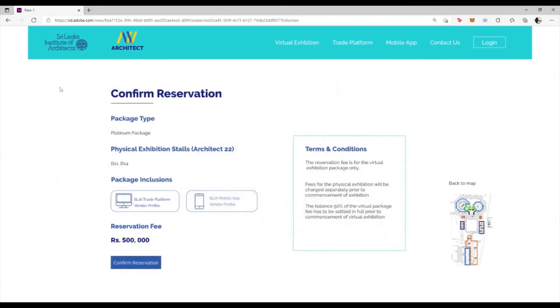Here, you will get a confirmation of the reservation. We have reserved a Platinum package that gives us an entitlement to book the physical stall locations B11 and B14 in an upcoming physical exhibition, as well as a vendor profile on the trade platform and on the mobile app. The reservation fee is 50% of the package fee, and in the case of the Platinum package, it stands at Rs. 500,000.